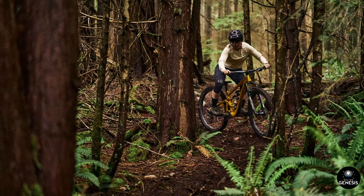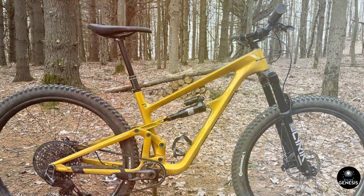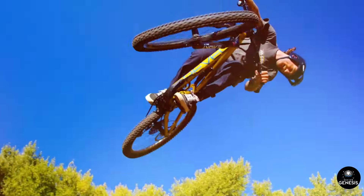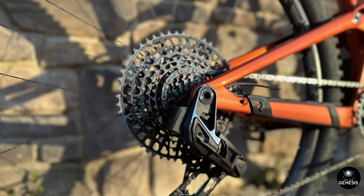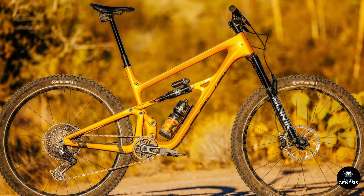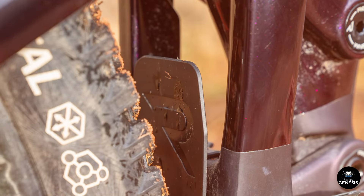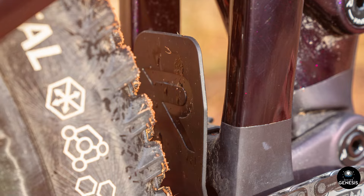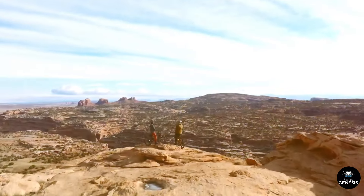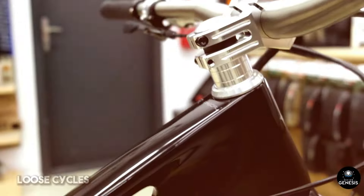Ride quality and performance: On the trail, the Revel Rascal XO Transmission Bike comes to life. The combination of the CBF suspension and the XO Transmission system creates a riding experience that is both exhilarating and confidence-inspiring. The bike feels nimble and responsive, yet stable and planted, allowing riders to push their limits with confidence. Climbing on the Rascal is a breeze, thanks to the efficient suspension design and the lightweight frame. The bike maintains traction on loose and uneven surfaces, making it a capable climber even on the most challenging ascents. The XO Transmission's precise shifting ensures that you're always in the optimal gear, further enhancing climbing efficiency.